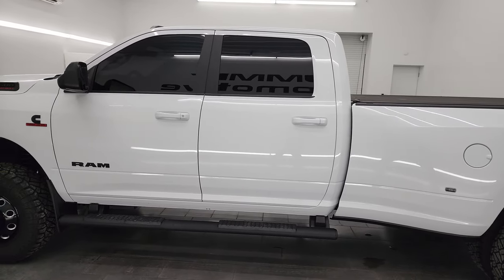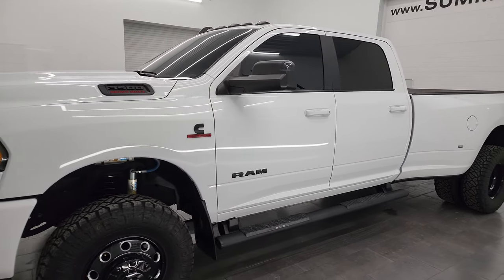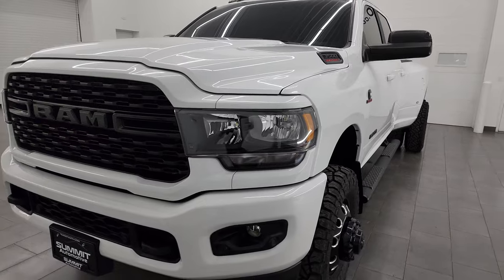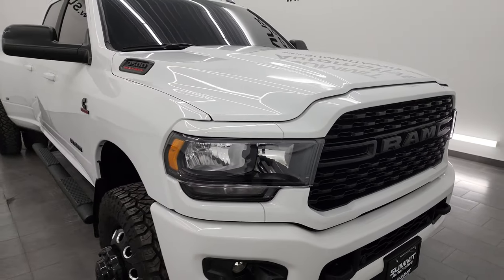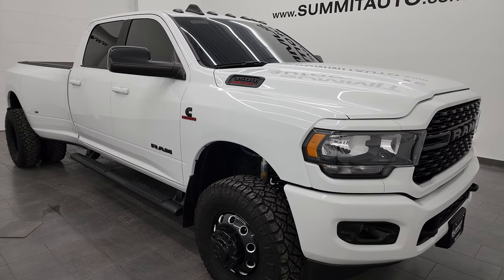This 2022 Ram 3500 has a 6.7 liter Cummins diesel engine, paired up with the 6-speed 68 RFE automatic transmission. This truck has been fully safety-checked and inspected by our service shop, has a fresh oil and filter change, all the fluids have been checked and topped off, and this truck is 100% ready to go.